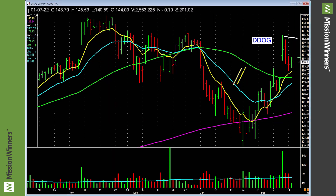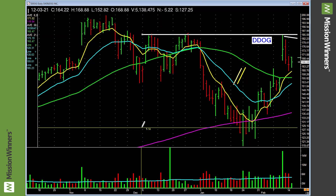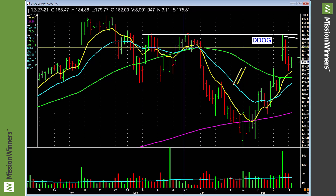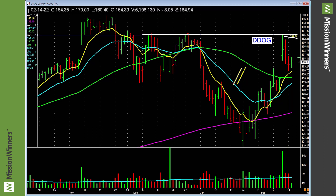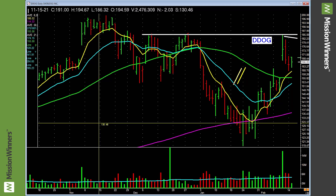But you want to see something interesting? Watch this. Could potentially — I'm not saying it is because it's not formed yet — could potentially form a cup with a handle here. We have a potential entry right here, and then if it takes out the highs here, we could do more. We need a good market — factor that into the equation. But this is what we do at Mission Winners: build a case. Last quarter's earnings up 233 percent, last quarter's sales up 84 percent — that's what we want.